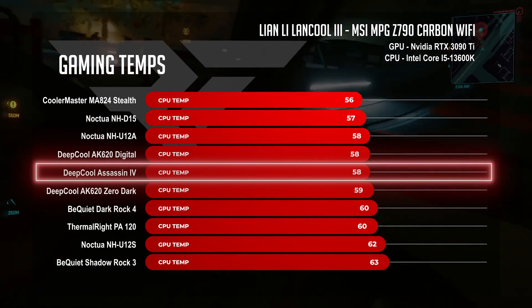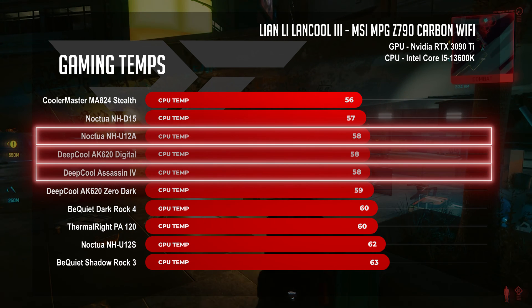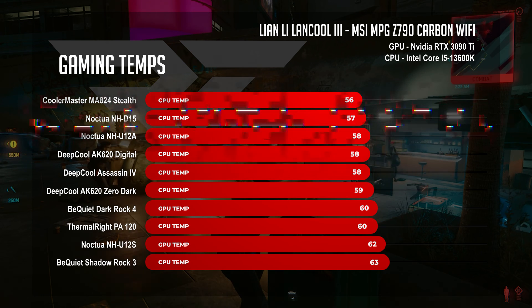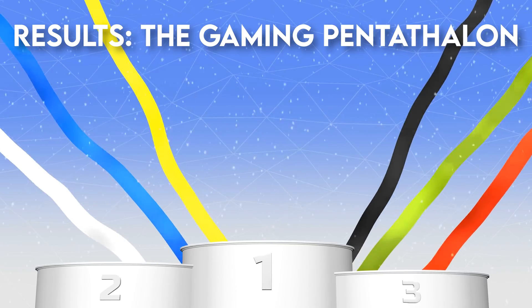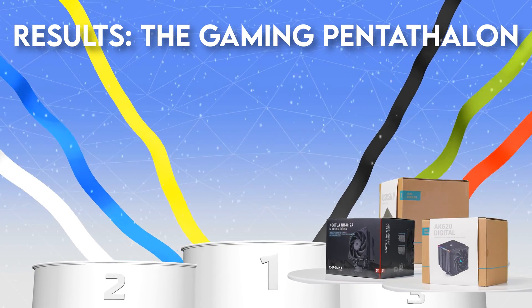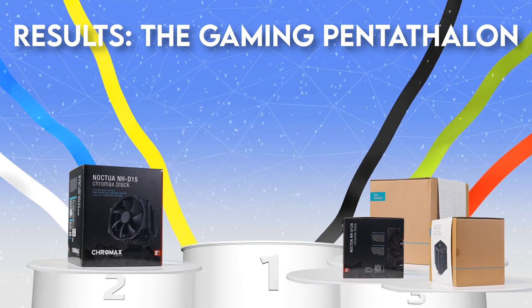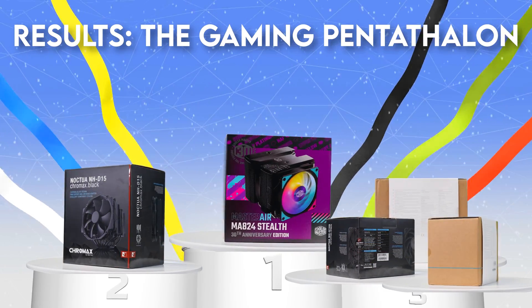The Deep Cool Assassin 4 pushed its way in alongside the Noctua NH-U12A and AK620 Digital, but couldn't reach the Noctua NH-D15's 57°C. The Cooler Master MA824 looks completely unbothered. Gaming Pentathlon results: Bronze goes to the NH-U12A, AK620 Digital, and Deep Cool Assassin 4. Silver (57°C) goes to the Noctua NH-D15. Gold (56°C) goes to the Cooler Master MA824.